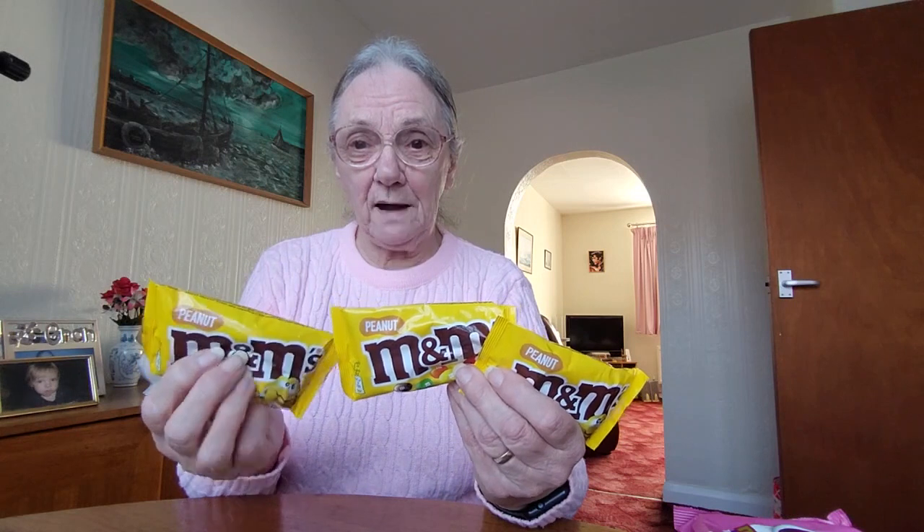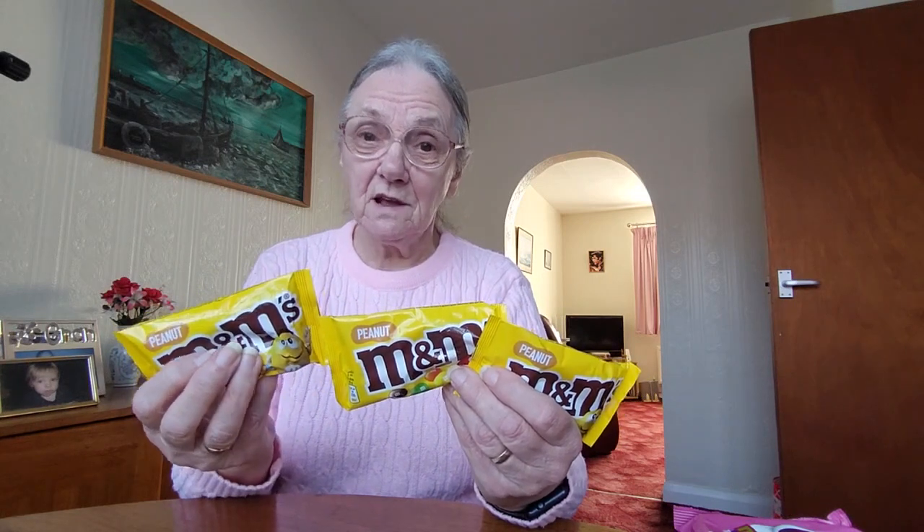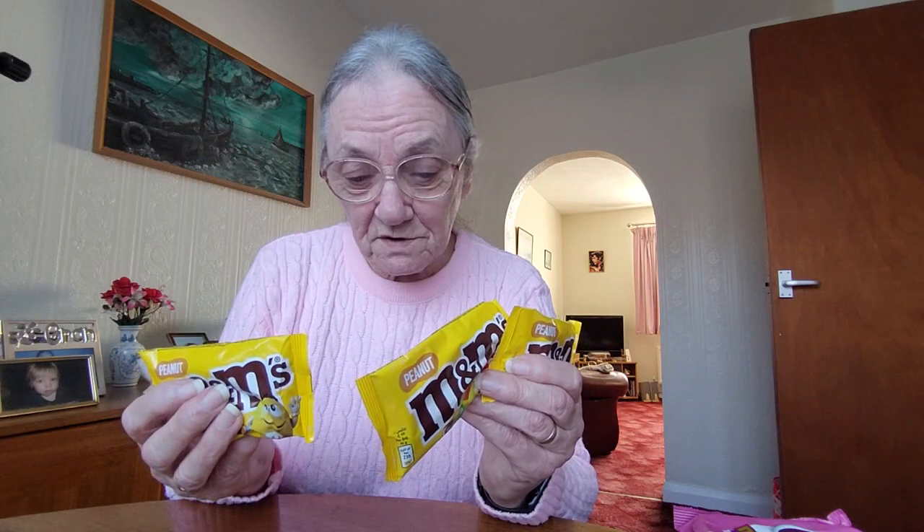And then these are for the kids. There were three packets of M&Ms — small packets, about 45 grams each. I bought three of these for the kids. They're normally 50 pence each but I got three packets for a pound.